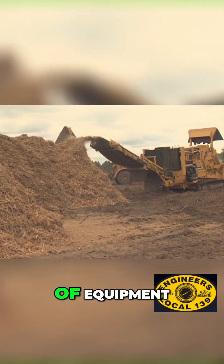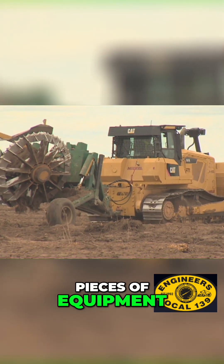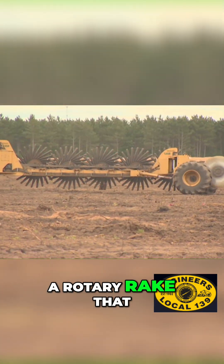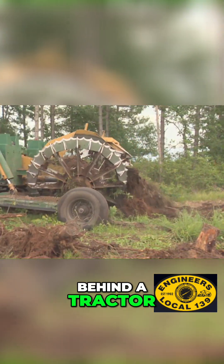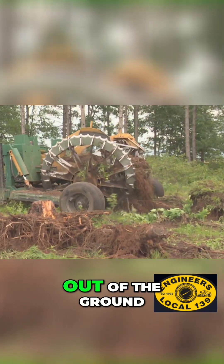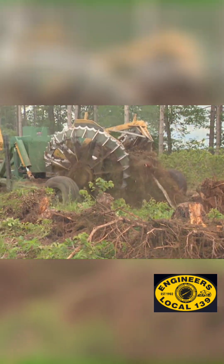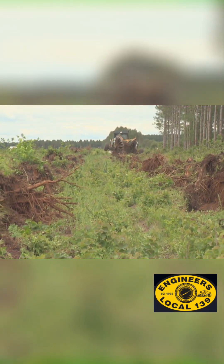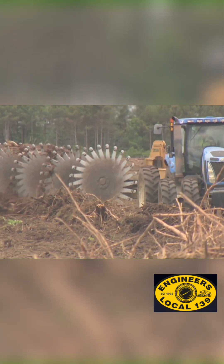Did that take a special piece of equipment? Yeah, we acquired two special pieces of equipment — a stump puller and a rotary rake — one pulled behind a dozer and one pulled behind a tractor. We extract the stumps out of the ground; they're all planted in a row, so it works pretty nice that way, going down the row to extract the stumps.